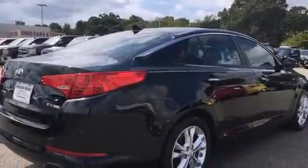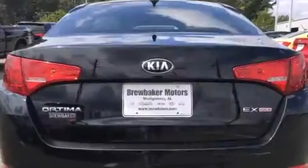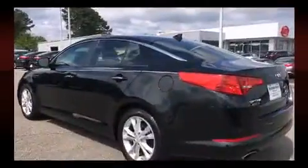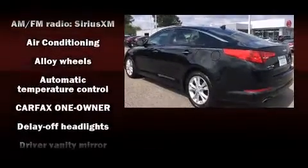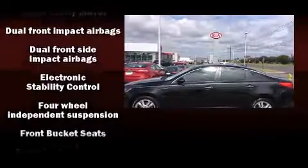Both high fuel economy and flexible performance are assured by the six-speed automatic transmission. Kia paid particular attention to efficiency and practicality with the following features: leather upholstery, front and rear reading lights, a tachometer, and a built-in garage door transmitter.